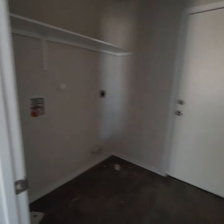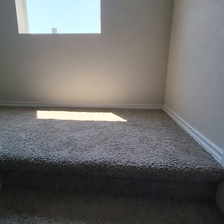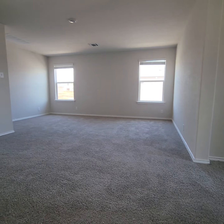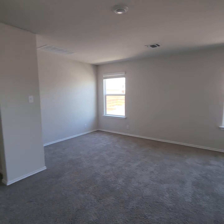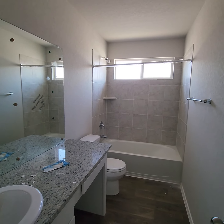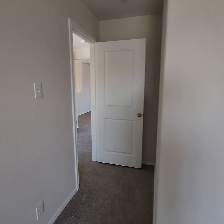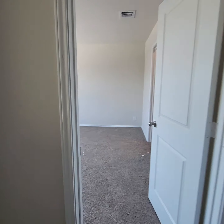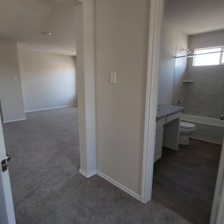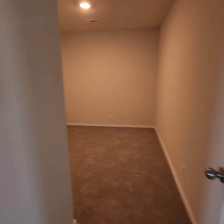Laundry. Pantry. Big window in here. Lights are in. Closet. That extra little room is done.